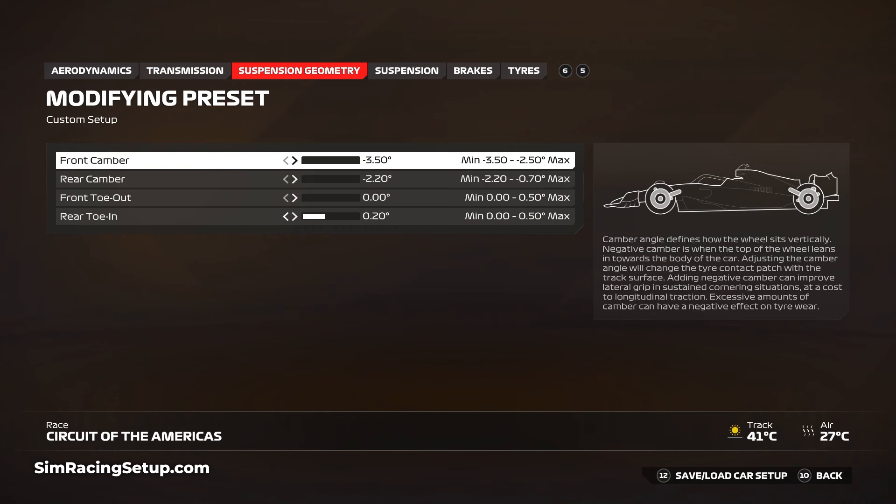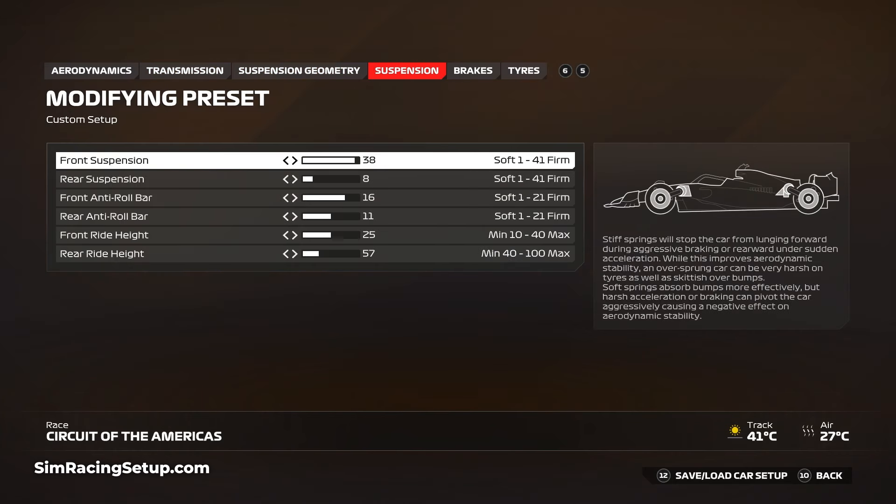A stiff suspension is beneficial for COTA, and I've gone this route with a slightly watered-down approach to help with tire wear and stability. Set your front suspension to 38 and the rear to 8, then go with anti-roll bars of 16 and 11. This provides a stiff enough base for the car to respond well to direction changes without punishing your tires quite as hard. The much lower rear anti-roll bar will also help reduce unwanted behavior in the mid to late corner phase.